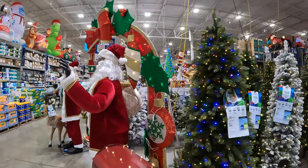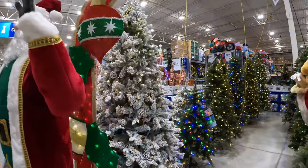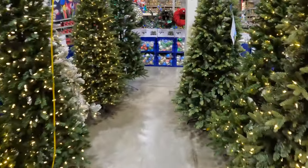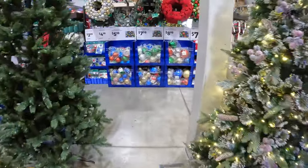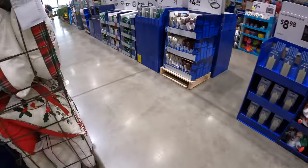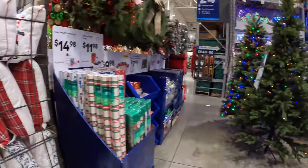Oh my god, they have Christmas stuff up already! They are setting stuff up for Christmas decks. That's crazy.